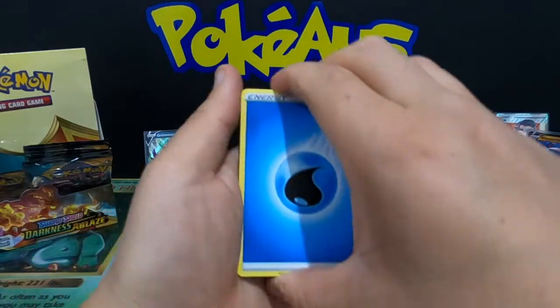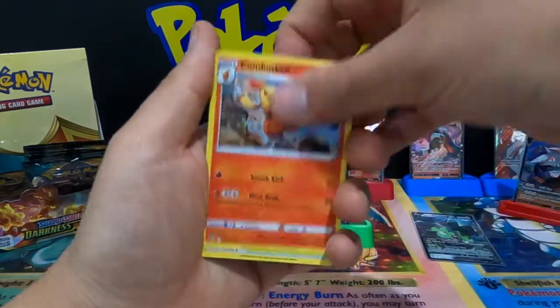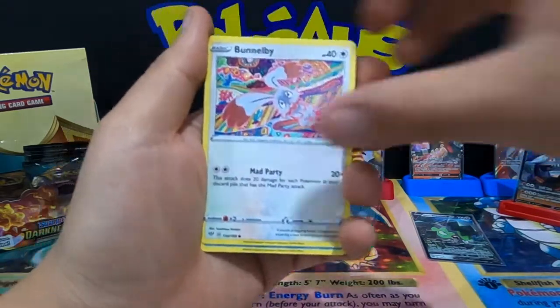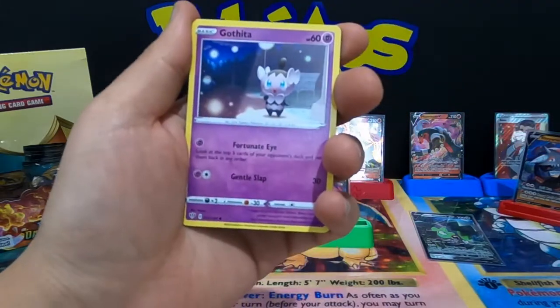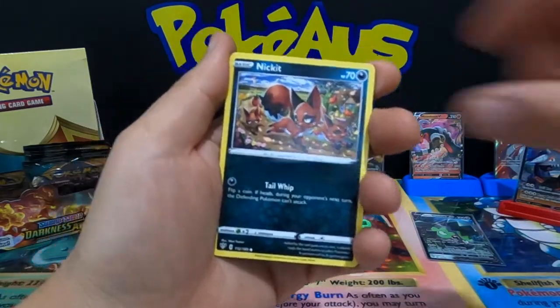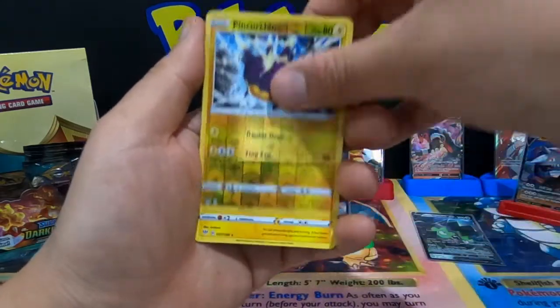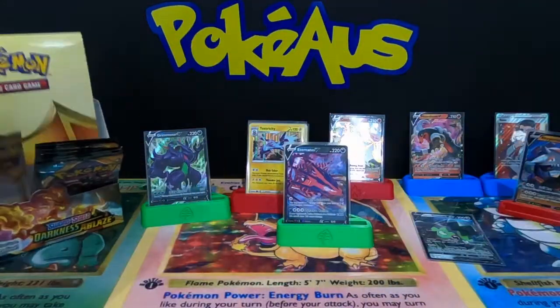Four from the back: Water Energy for Blastoise, Glimwood Tangle, Stavia, Bramblin, Vanillite, Gothita, Nikit, Shelmet, Pineco, and Ampharos.